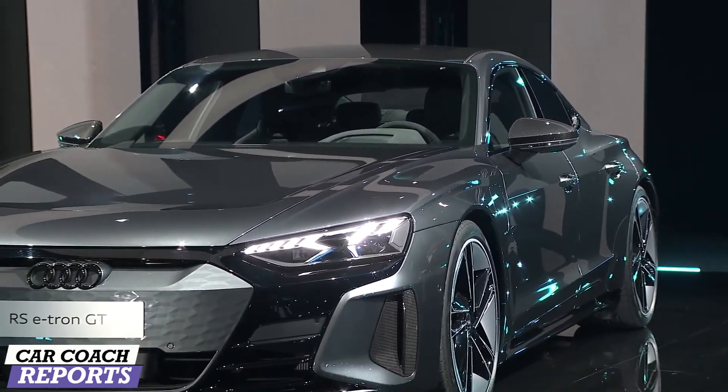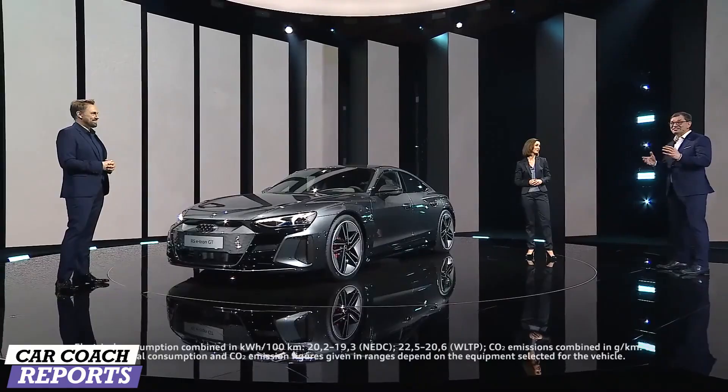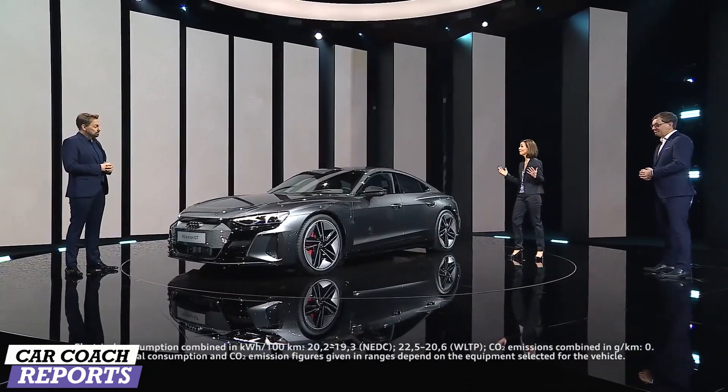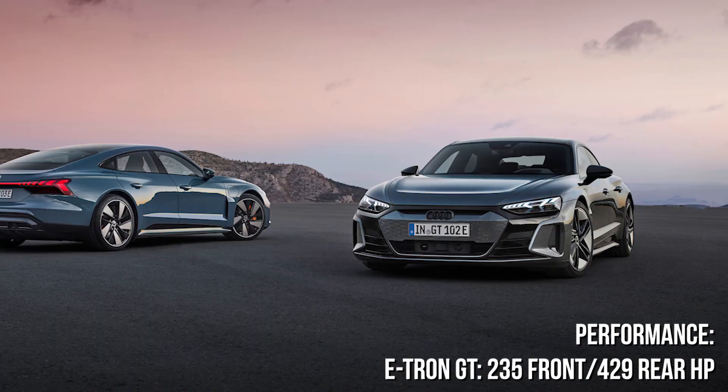The e-tron GT is the first battery electric model from Audi with a flat-floor architecture. It shows what intelligent performance, emotional design, and sustainability mean to us. And brings Vorsprung durch Technik to the road with 100% electric quattro drive, torque vectoring, and four-wheel steering.